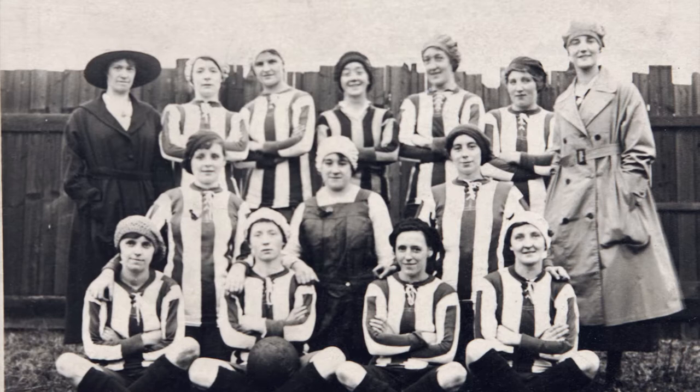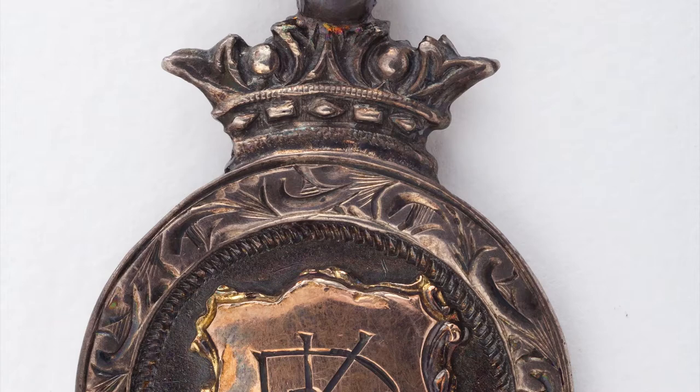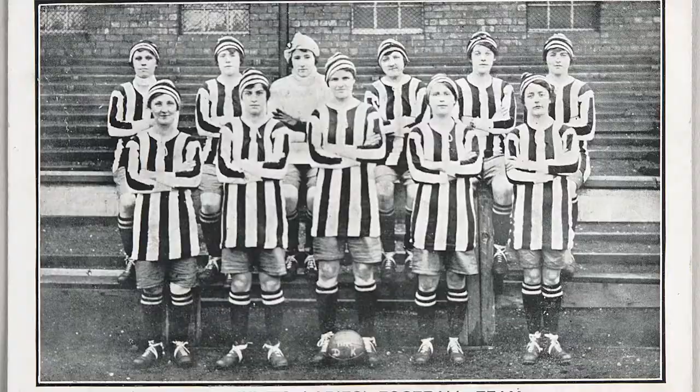Alice played in the team's first match at Preston North End's Deepdale Stadium at Christmas 1917, against local team the Cotard Foundry. The game took place in front of 10,000 fans, raising £600 for charity. From this game, the team would go on to dominate women's football in the 1920s and 30s.